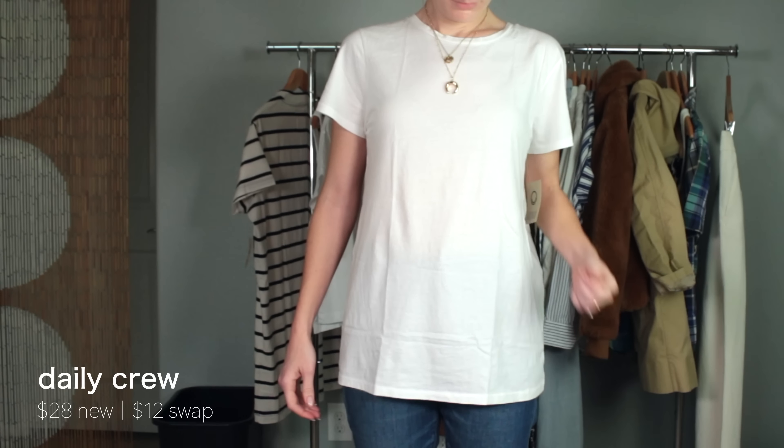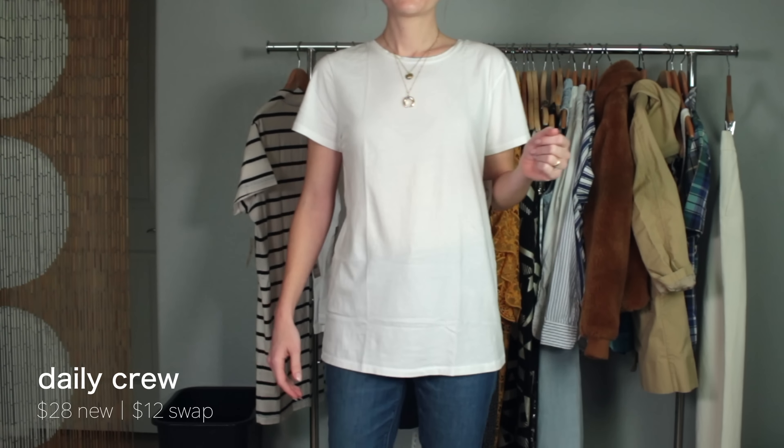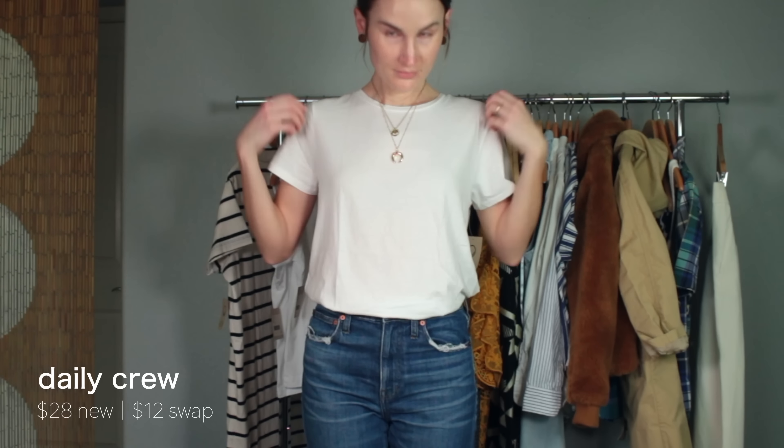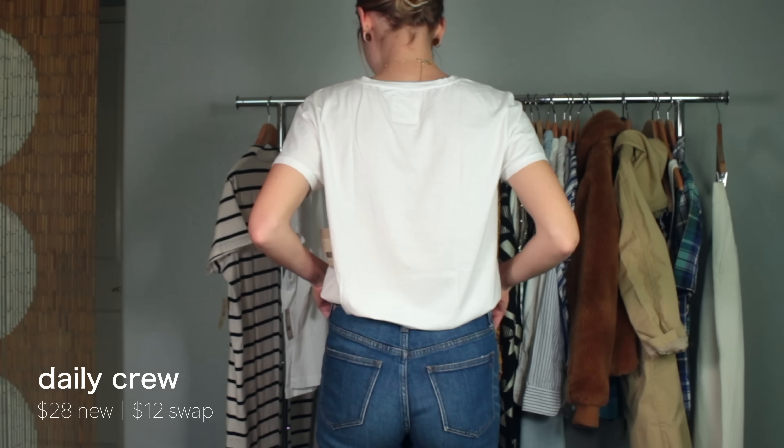The first item is the Daily Crew — it's $28, $12 to swap, and I got it in white in a small. The material doesn't do justice on video; it is higher quality and heavier weight than something like the oversized t-shirt from Everlane, but fits similarly. It's a little oversized by design, and though the fabrics are pre-shrunk, they may shrink slightly the first wash. I love how big and roomy it is while fitting my shoulders in a really flattering, feminine, and modern way. The fabric feels really high quality and expensive.